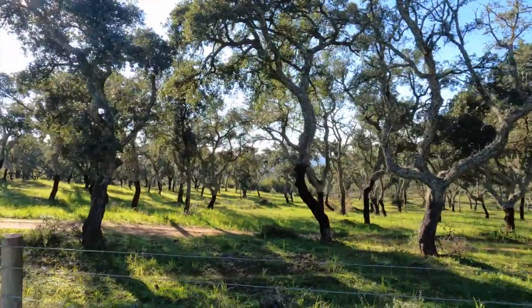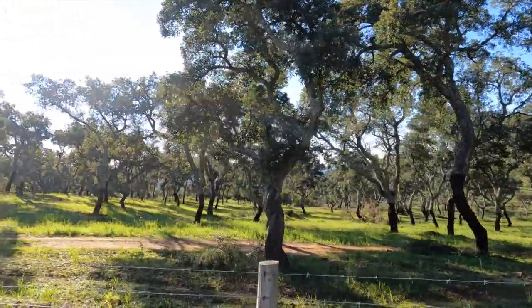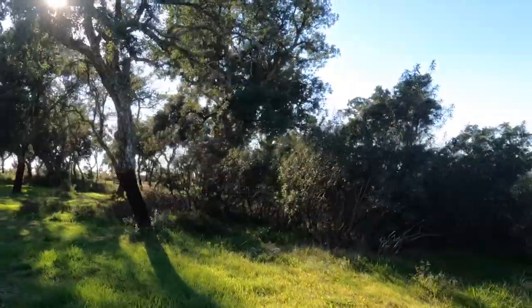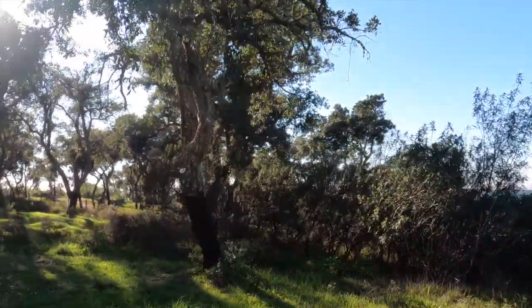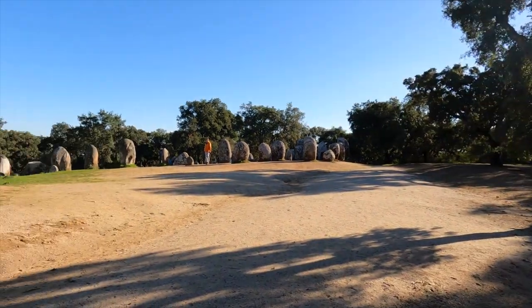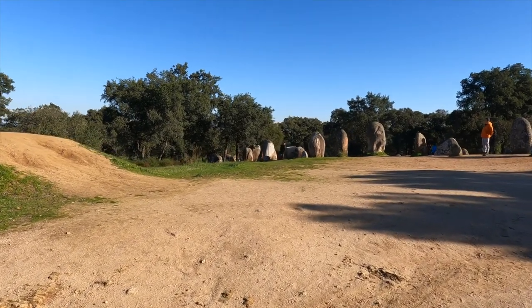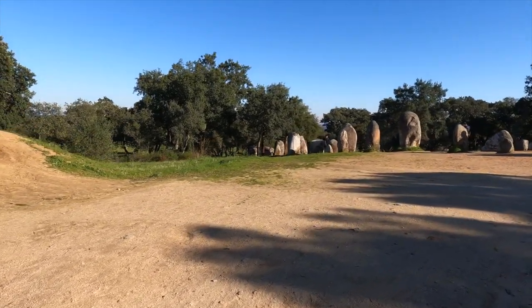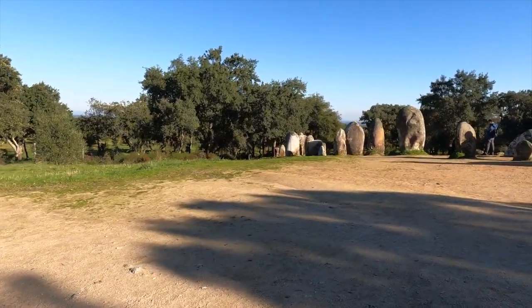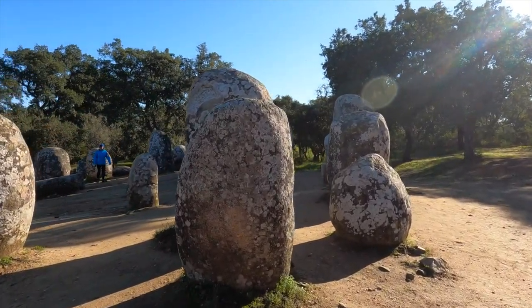You can hear the voices of the past here. We're walking through an oak tree forest to a site constructed in the Neolithic age. There are the stones — the menhirs. Only a few people here today. There are rounded tops to these stones; they look like giant almonds. That's how the Cromlech got its name.